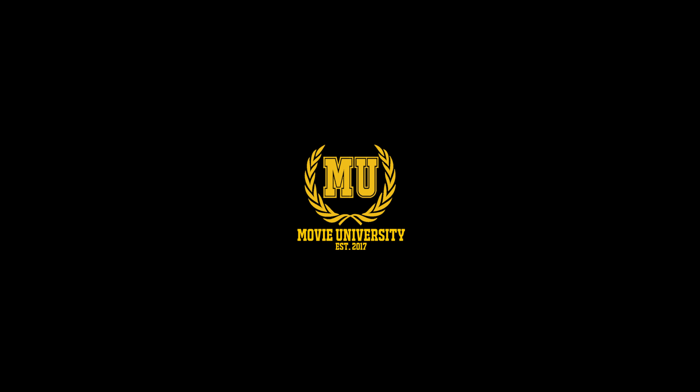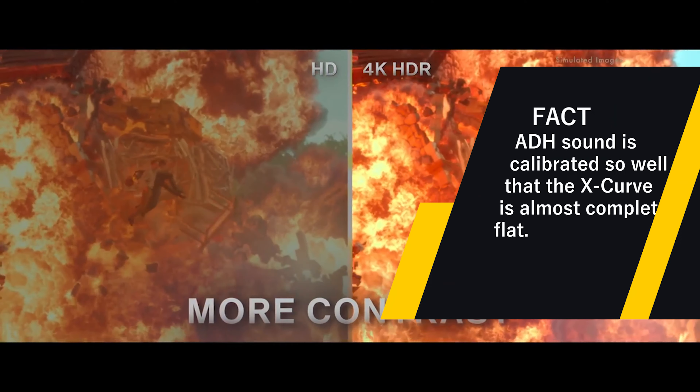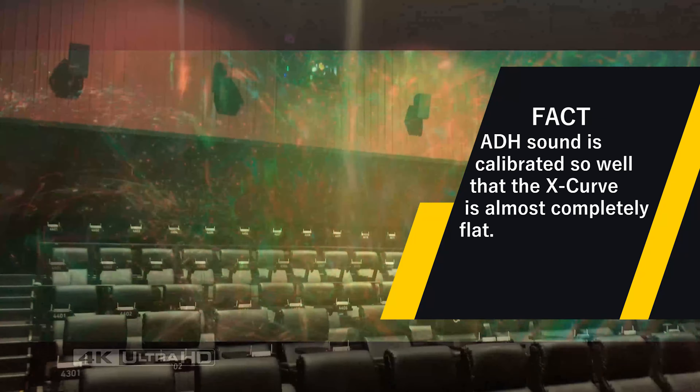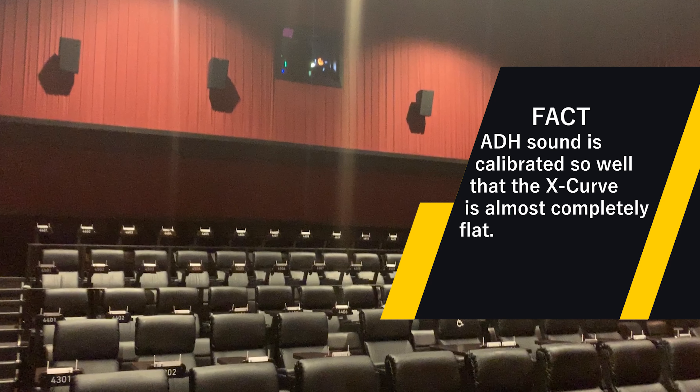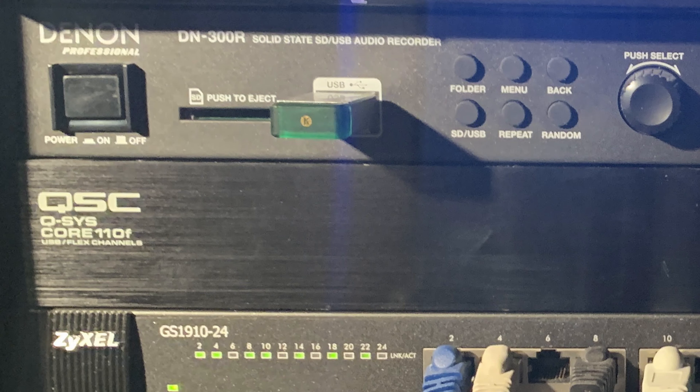Welcome back to part two of what Alamo Drafthouse is and how they stack up against the rest of the theater chains out there. Number five: picture quality is a key ingredient to watching a bomb movie, but so is having stellar audio to accompany it. A manager at Alamo Drafthouse told me most of the auditoriums employ a 7.1 surround sound option with the audio being decoded by QSC's Q-SYS system.